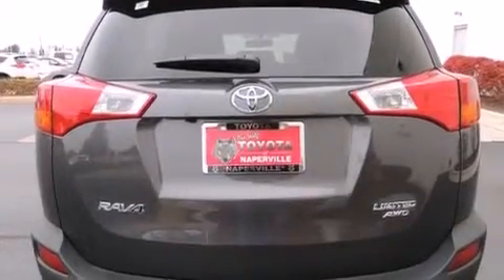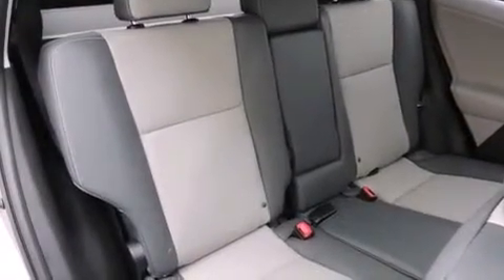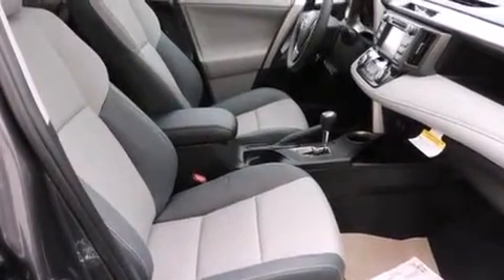The following features are also included: a split folding rear seat, cruise control, an auto-dimming rearview mirror, a six-speaker audio system, a leather-wrapped steering wheel, front-side impact airbags, a rear window defroster, a CD player, a keyless entry system, and an automatic climate control system.